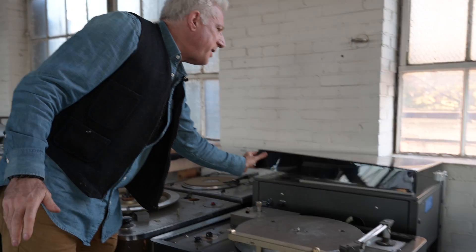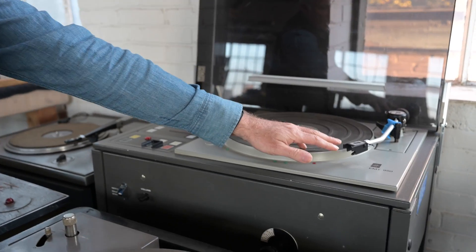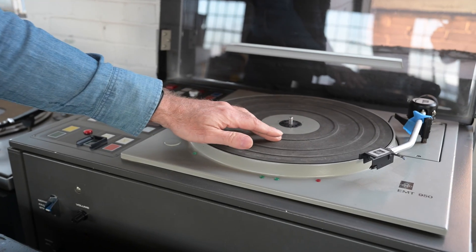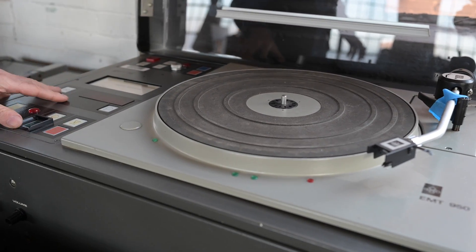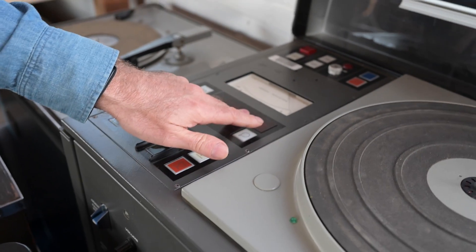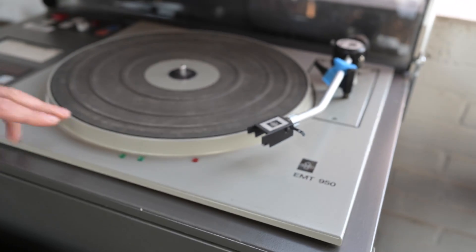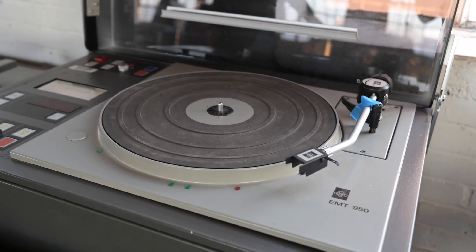You better know what those things sound like and how they were built if you're going to make something that supersedes them. For example, this is an EMT 950, made for the BBC. When you moved the tone arm over the platter with it on, it actually has a groove indicator — it tells you what groove number your needle is in. This was so expensive it probably cost as much as a Mercedes-Benz.